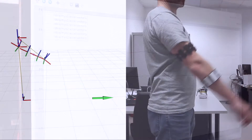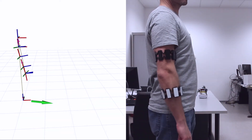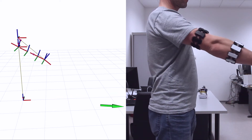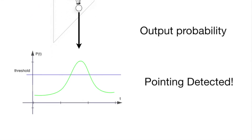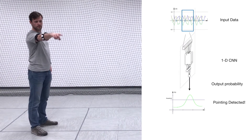On the host PC, we perform a model-constrained arm pose reconstruction that allows us to estimate the pointed locations with respect to the user. This interaction pattern also requires the system to detect the event of pointing. To achieve this, we trained a one-dimensional convolutional neural network that returns the probability of the current state of the arm being a pointing gesture.